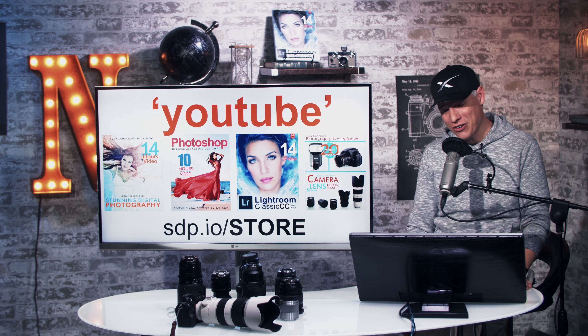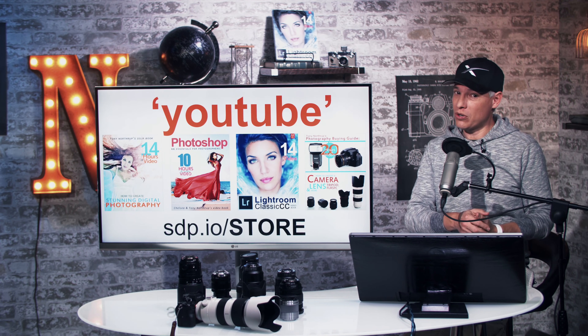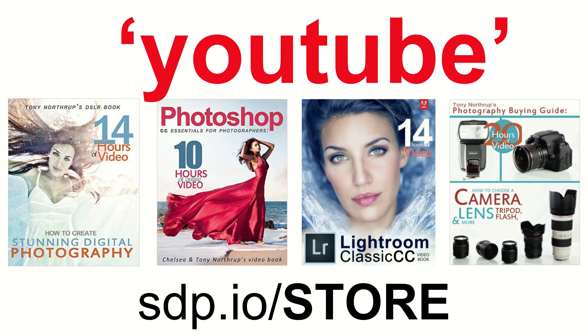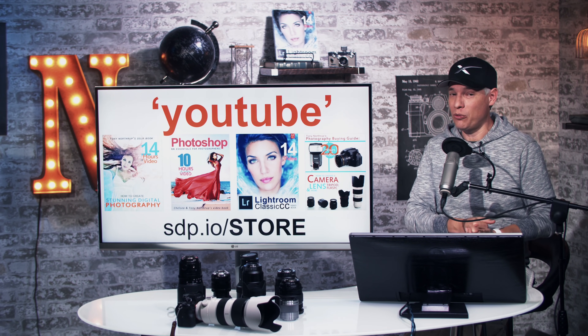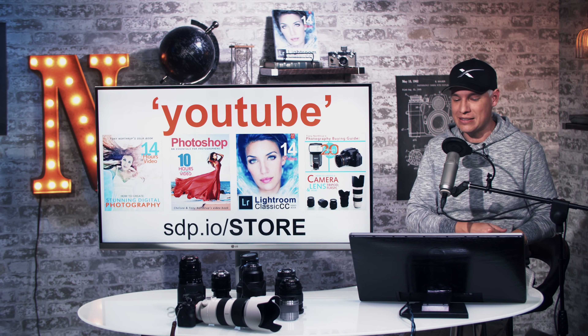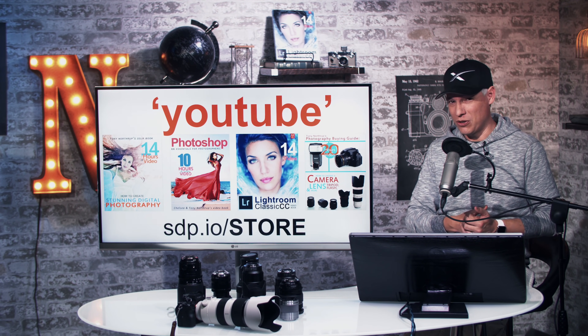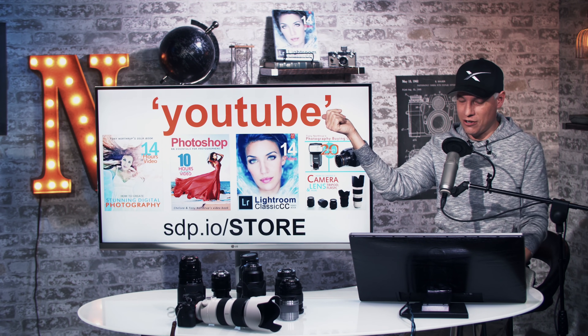If you want to actually learn some photography, post-processing, or learn about gear — maybe you want some of our presets — head over to sdp.io/store where you can pick up our best-selling photography books and video books. Go to Amazon and search for my name, Tony Northrup, to check reviews, but then go to our store to actually buy it. Here's a coupon code for 10% off: YouTube.